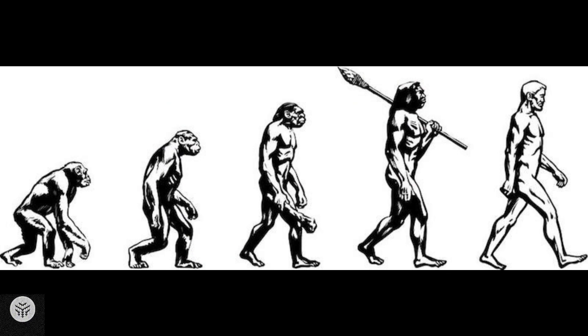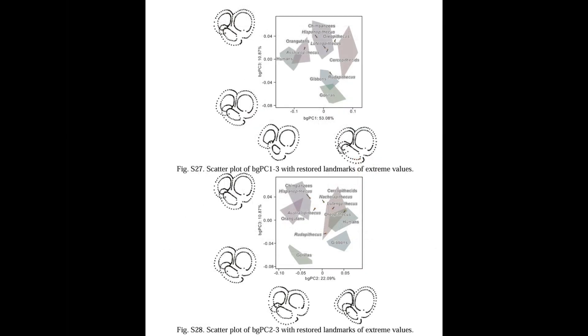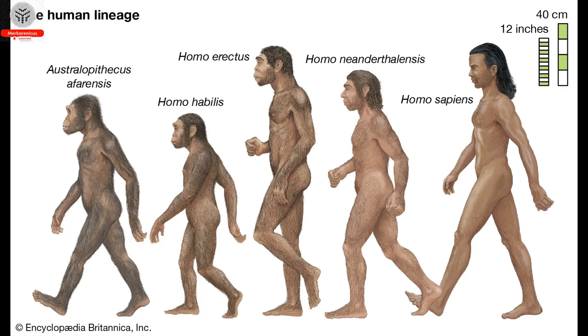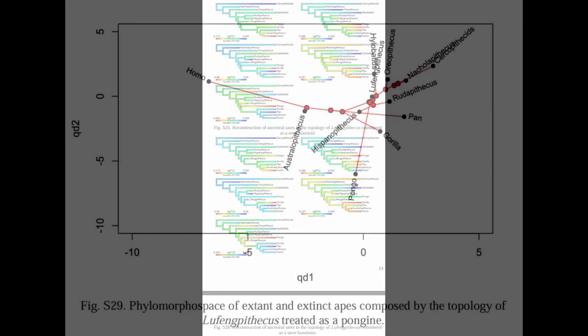A novel approach to studying the origins of bipedal locomotion has emerged through a new study that focuses on recently discovered evidence from the skulls of Lufengpithecus, a six million year old fossil ape. By utilizing three-dimensional CT scanning to analyze the bony inner ear region, significant insights have been gained.